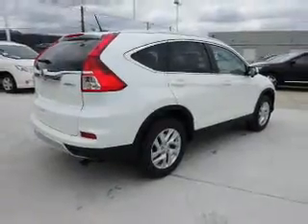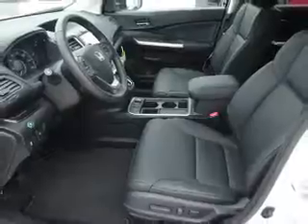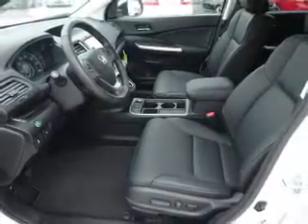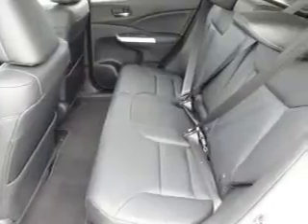The features include a power sunroof, blind spot sensors, alloy rims, auto-dimming mirrors, an alarm system, roof rails, keyless entry, independent suspension, brake assist, and traction control.